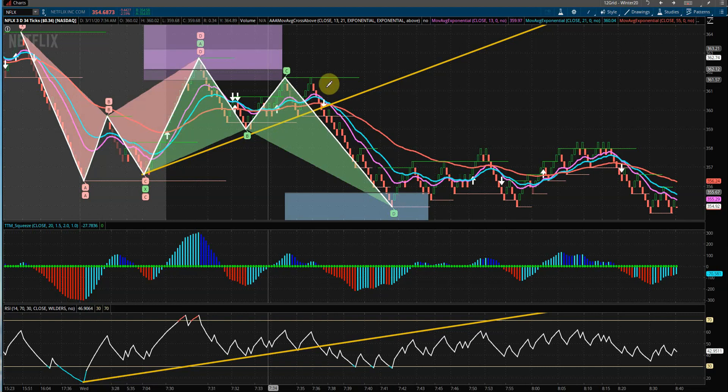We just had our trendline here, and once it broke below, we had a turnover arrow with the 13 and the 21 EMA. The TTM squeeze was also turning over in that area, also indicating a good place to go short.